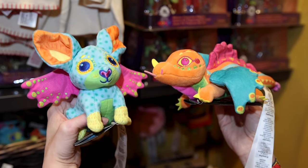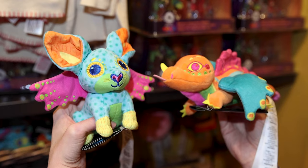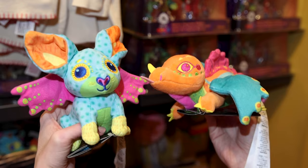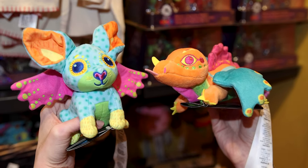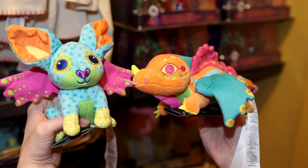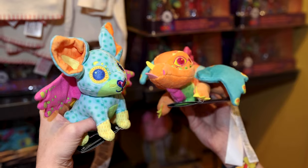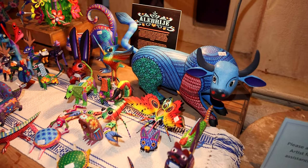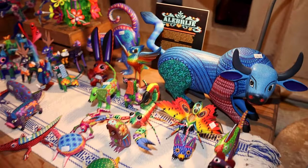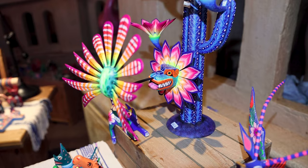For $20, they have these shoulder plushes — I didn't know these existed in the parks. They are alebrijes shoulder plushes. Alebrijes are Oaxacan folk art, like mystical creatures usually made out of wood, hand-carved, so no sculpture is the same. Look at all the bright colors. They also have the actual wood-carved alebrije art figures here. Look at this one — it's like a cactus, but it's $1,200.